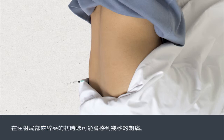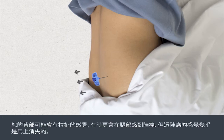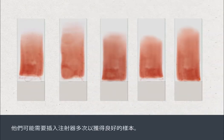The local anaesthetic can sting or hurt for a few seconds initially. You may have more than one injection to ensure the area is sufficiently numbed. An extraction syringe is then inserted through the numbed area into the bone marrow and a sample of bone marrow cells is sucked out. There can be a pulling feeling in your back and sometimes a shooting pain down your leg, but this passes almost immediately. Your nurse or doctor will check the samples and may need to insert the syringe more than once to obtain a good sample.